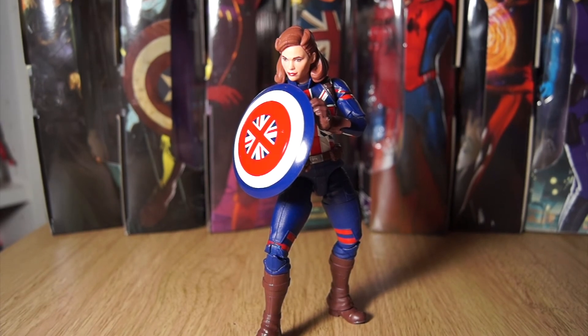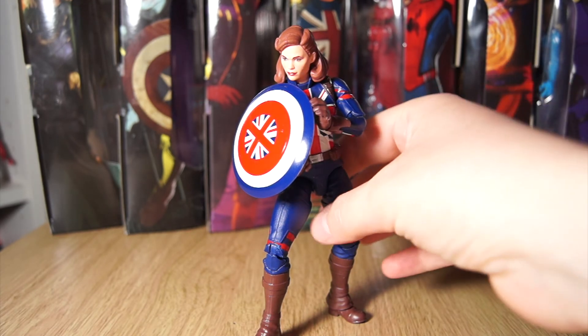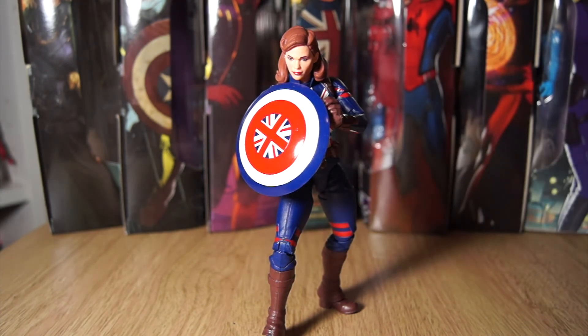She might have to be assisted by a figure stand. What do you think — do you like the Captain Carter action figure? I recommend it if you want it for display, and I would absolutely love to get hold of the stealth version based on the final episode. There are two What If figures that are available or soon to be available that I don't have and would love — one is the stealth variant of Captain Carter with the slightly sterner face, silver-blue costume, and silver-blue shield from the final episode of What If.